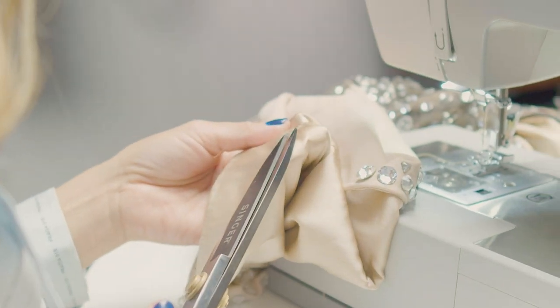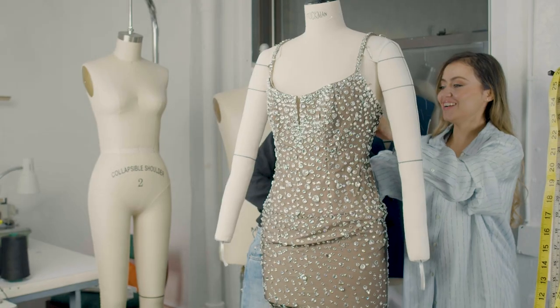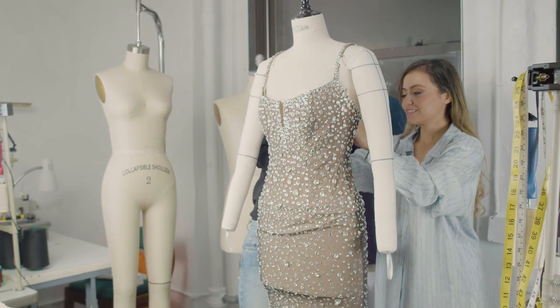My mom actually gifted me my first HD machine, and now I have three of them because I use them so much when I'm traveling around.